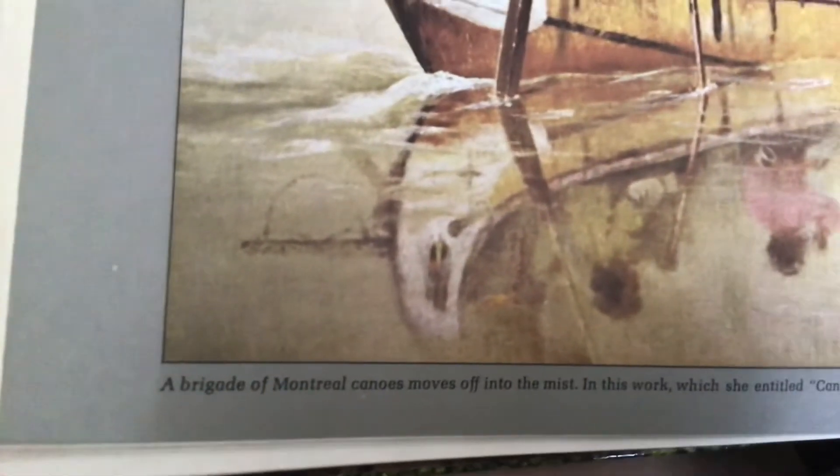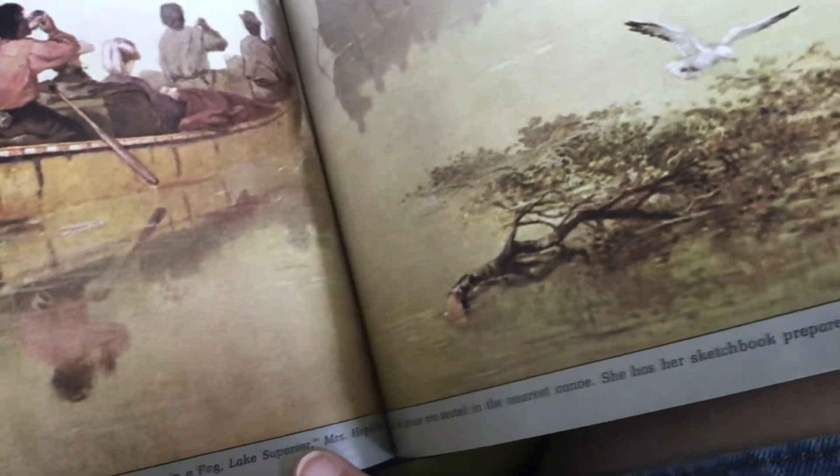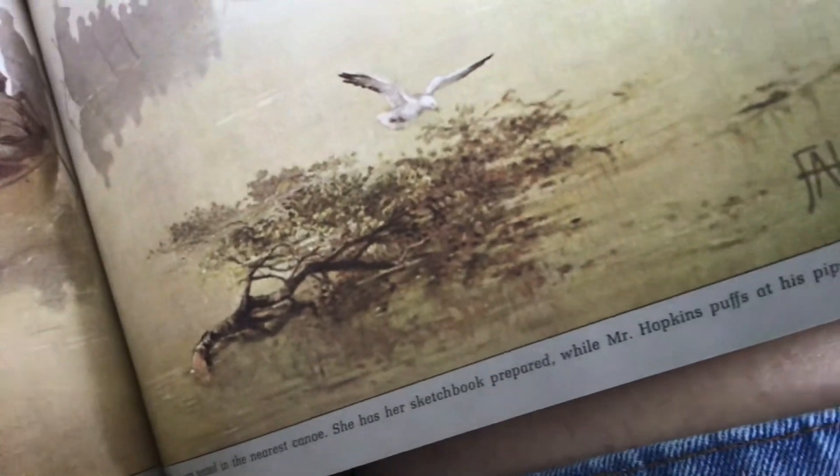A brigade of Montreal Canoes moves through fog in this work entitled Canoes in a Fog, Lake Superior. Miss Hopkins and her spouse are seated in the nearest canoe; she has her sketchbook prepared while Mr. Hopkins looks on.